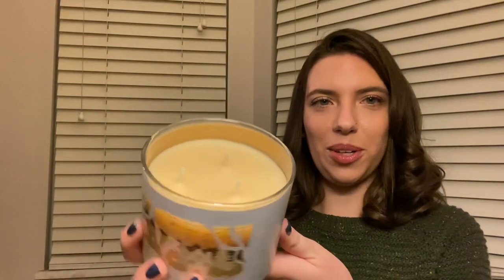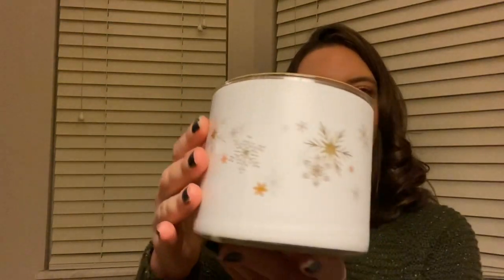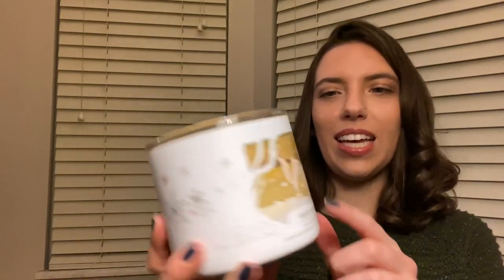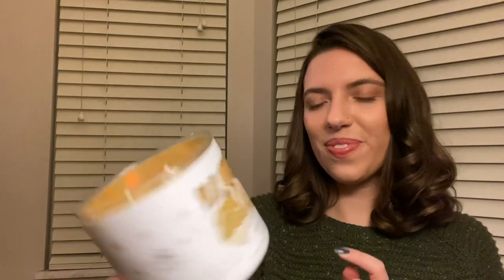I love that they have this little glass portion right here so you can see as it burns down what it looks like. And then it's embossed along the outside with snowflakes — so beautiful. I love the little design, it's so cute. I'll let you smell it again. This one is Fresh Baked Cookies, Sugar Crystals, and Vanilla with essential oils. I love that one.